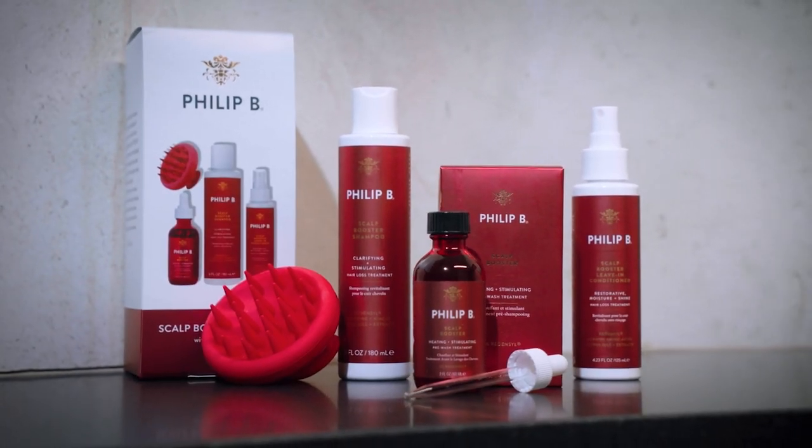I can't wait for you to try it and reboot your scalp and hair. Thank you.